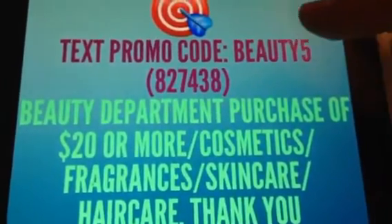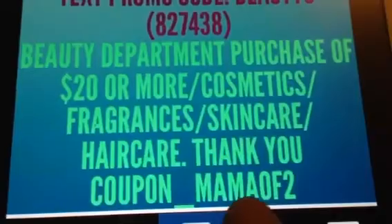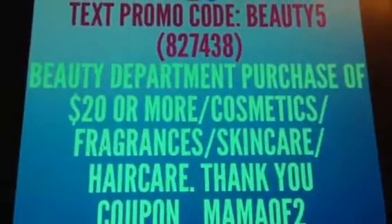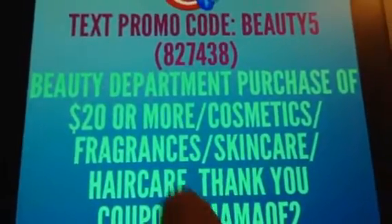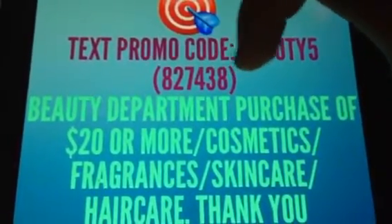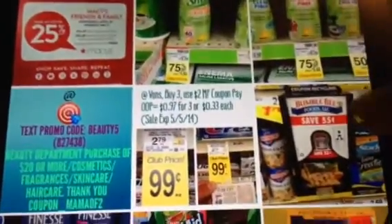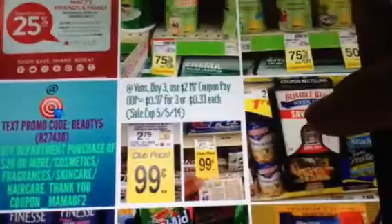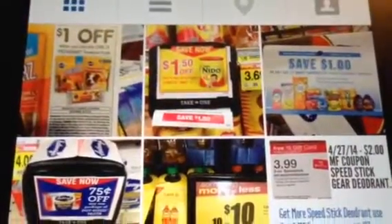If you text promo code "beauty5" to Target, you'll get $5 off. You have to spend $20. This was posted by Coupon Mama of Two — they discount $5 off your transaction. You just text "beauty5" to that number and they'll give you a $5 discount. I found that out over at Data Brothers. That's pretty much all I had — that's all I posted up within the last day or two.